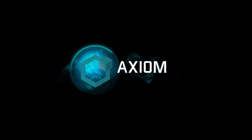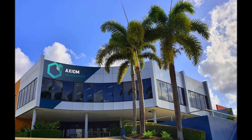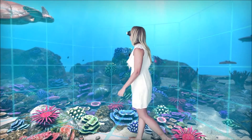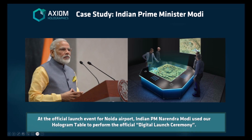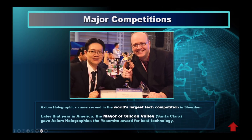Axiom Holographics is one of the world's largest hologram equipment producers. We're based in Brisbane, Australia with offices around the world. Our customers include groups like Airbus, Bentley, Saudi Aramco, and Lockheed Martin. We do large hologram shows for museums. We were the ones that did the hologram aquarium for Bill Gates' luxury Four Seasons resort in the Maldives. Prime Minister Modi of India used one of our hologram tables to unveil Asia's largest airport. In 2019, the Mayor of Silicon Valley gave us the Yosemite award for best hologram technology in the world.